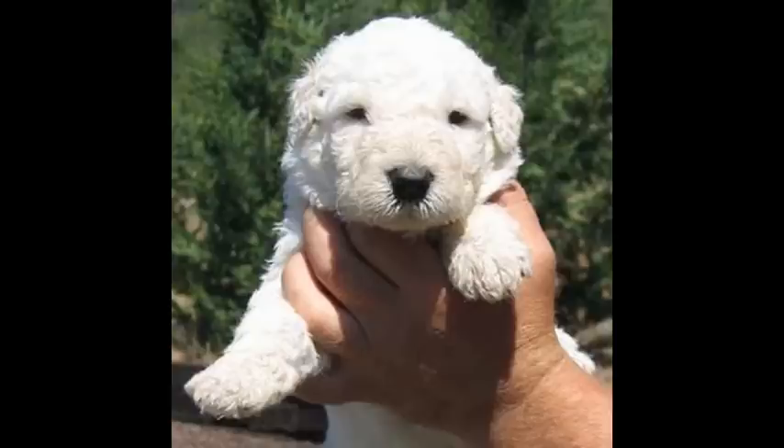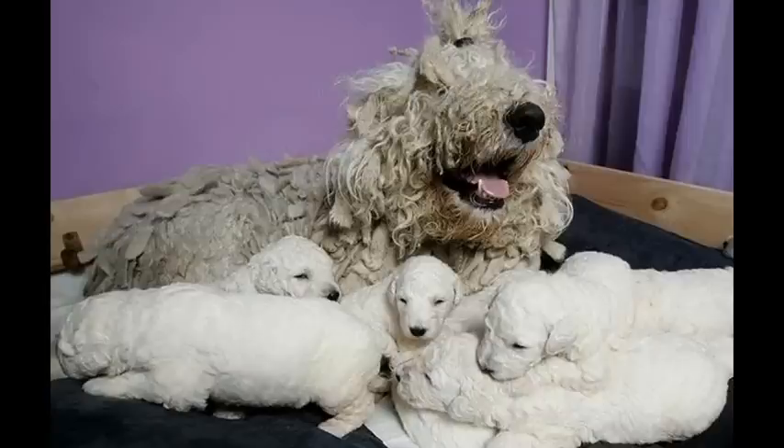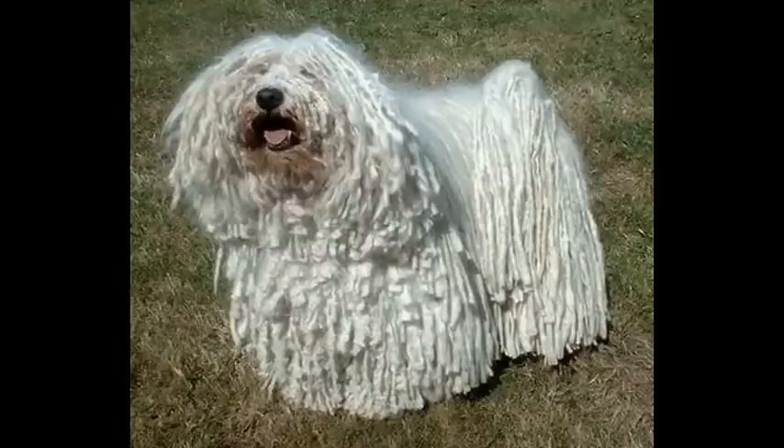Number six: Komondor puppies take a long time to reach maturity, generally three years or so. When young, this intelligent breed is surprisingly easy to train. That ease is often short-lived, however — it turns into frustration, as Komondors are very independent as well as very smart.